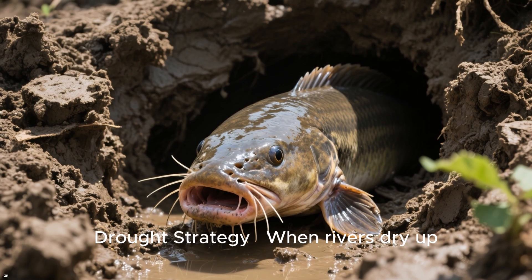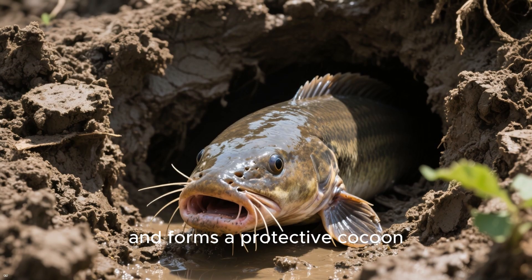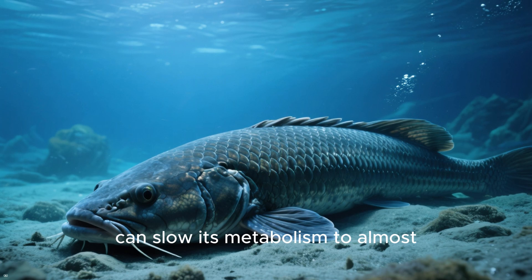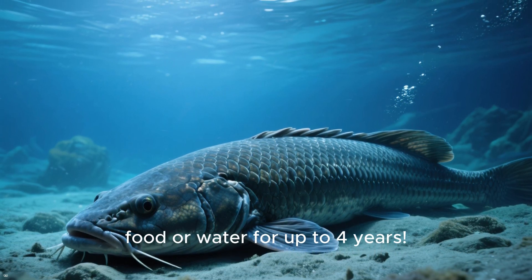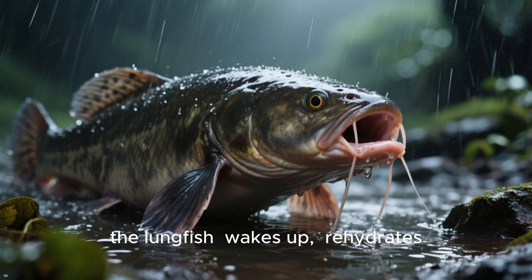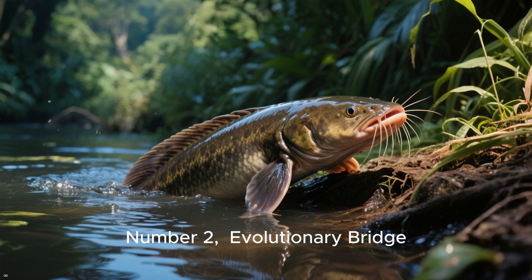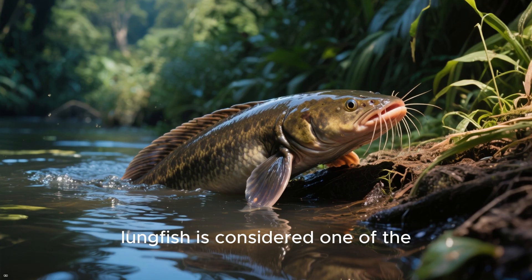Number 3 — extreme drought strategy: when rivers dry up, the lungfish burrows into the mud, secretes mucus, and forms a protective cocoon, allowing it to survive when most fish would perish. In this cocoon, the African lungfish can slow its metabolism to almost nothing and survive without food or water for up to four years. When the rains return, the lungfish wakes up, rehydrates, and resumes swimming as if nothing happened — almost like resurrection.